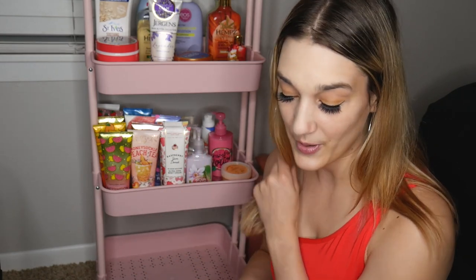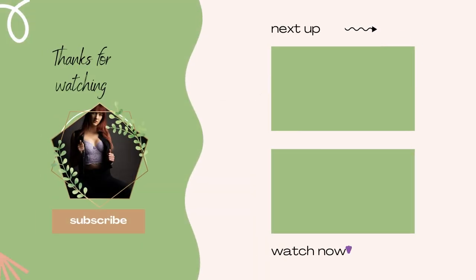Alright you guys, that is everything in my cart. Let me know which products you like, what you want to try, and I will see you in my next video. Bye guys!